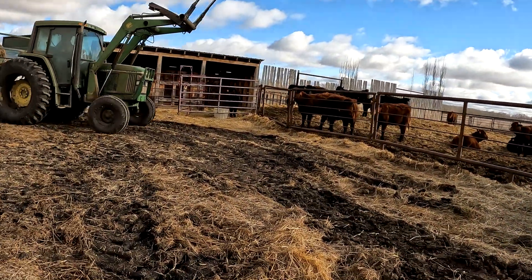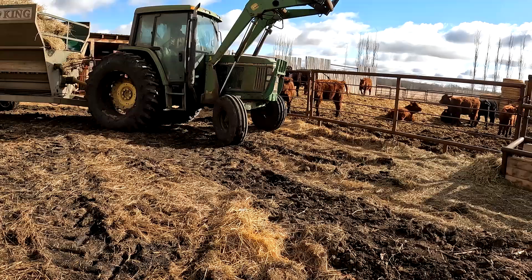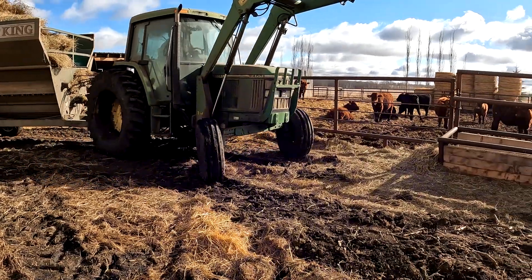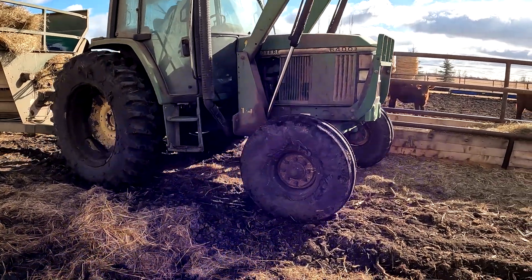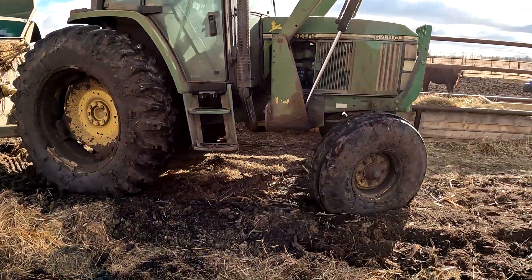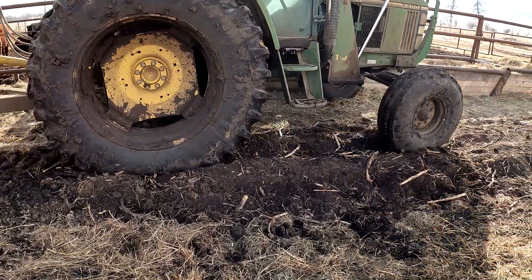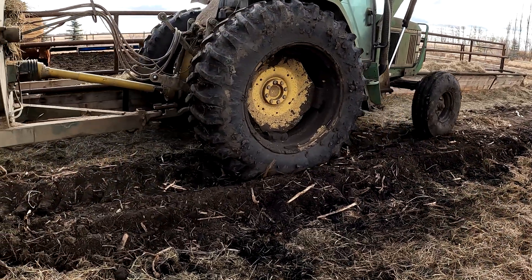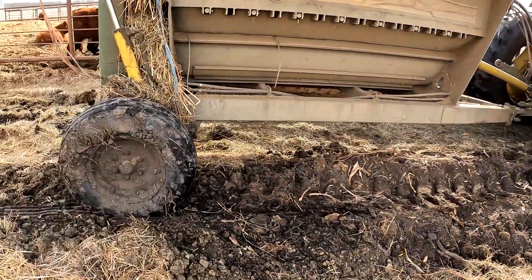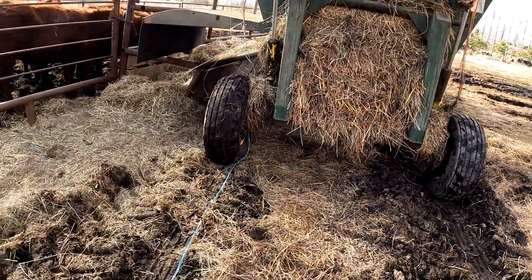Yesterday he already would have been in the rut and pushing water. It's still soft but he's not sideways — look at all the mud on the tires there. Significantly different.